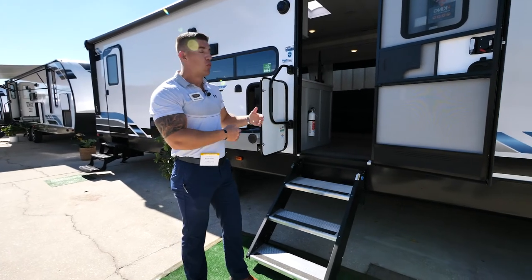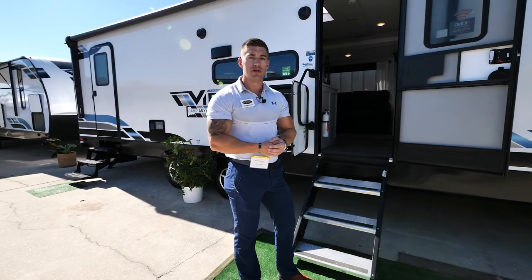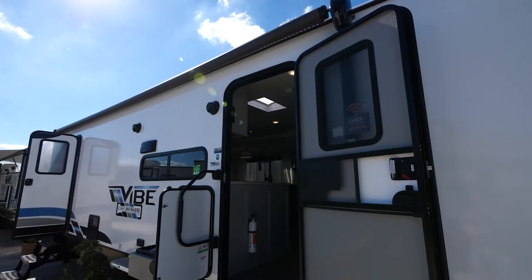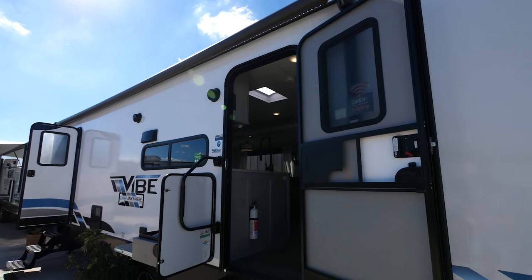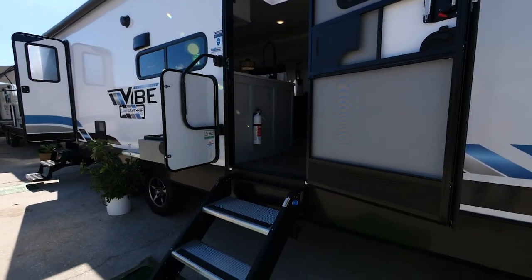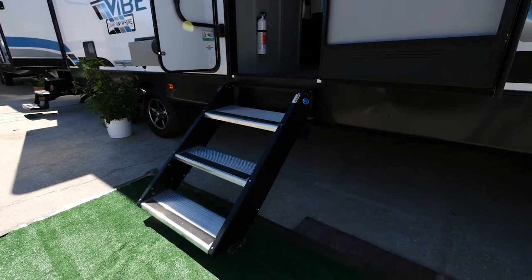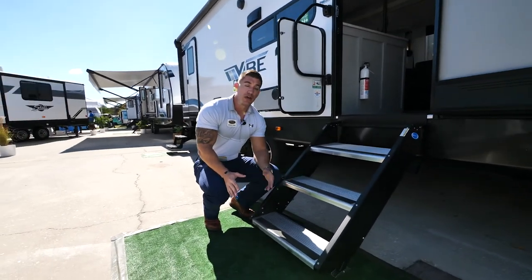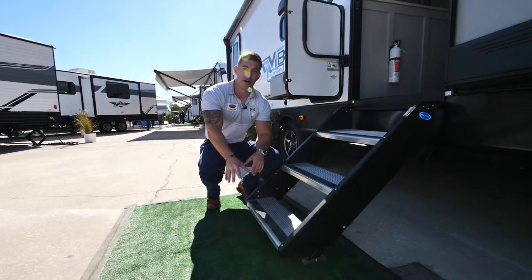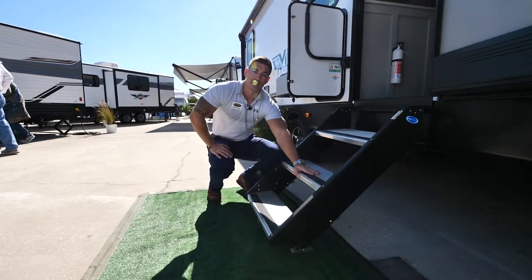New are the Morryde steps. The great thing about these steps is they're very wide — that's because our doorway is wider than most. Most RV doorways are 26 to 28 inches; ours is a full 30 inches. That also means if you want to switch out the couch for other furniture, it will fit through the doorway. These steps are aluminum, very lightweight, and if you need to change the length of the legs, you simply hit the button and they slide in and out very easily.